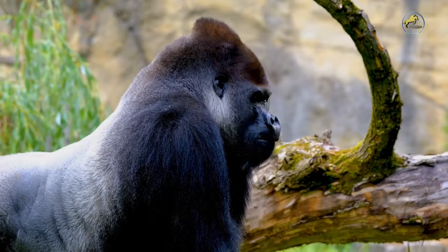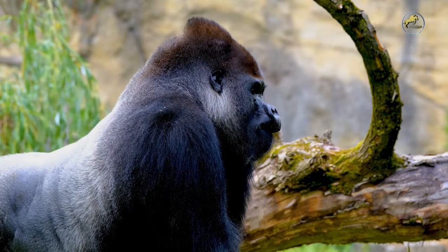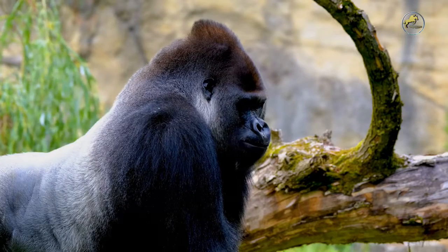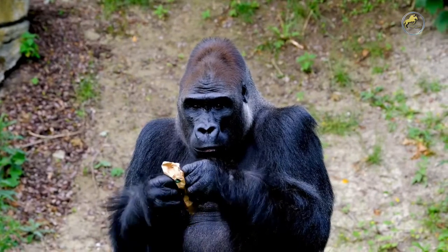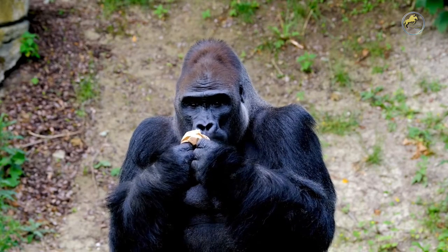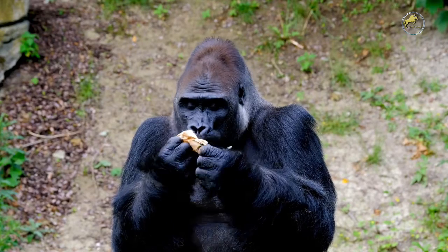Gorilla is the biggest among all the primates in terms of size and weight. Gorillas are herbivores and consume plant materials as the main component of their diet. Some gorilla subspecies also eat insects. Gorillas have larger stomachs than their chest due to their enlarged intestines, which digest huge amounts of fibrous vegetation that they eat every day.